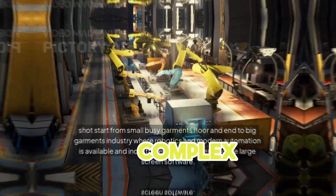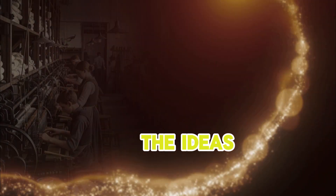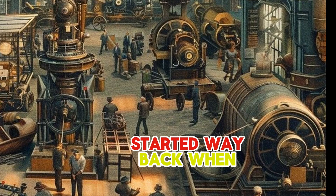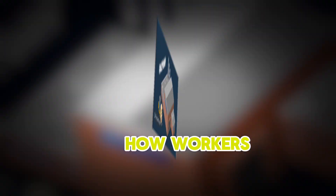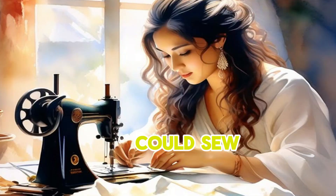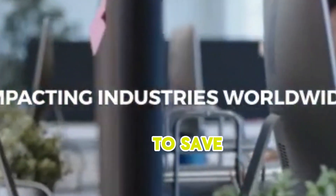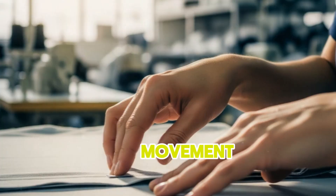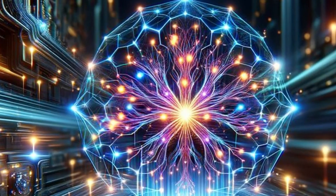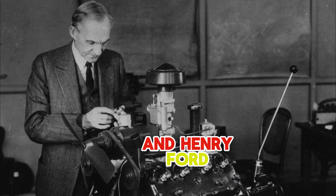Whether it's a small stitching unit or a huge garment complex, IE helps make everything flow better and be more productive. The ideas behind industrial engineering started way back when factories first appeared. People like Frederick Taylor, often called the father of IE, began looking closely at how workers did tasks — like how fast they could sew or cut fabric. He wanted to find the best way to do things, to save time and effort. Then people like Frank and Lillian Gilbreth studied every small hand movement to make work easier and faster, which is super useful for repetitive tasks in a garment factory.